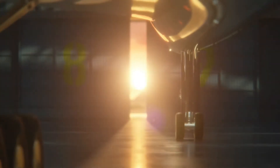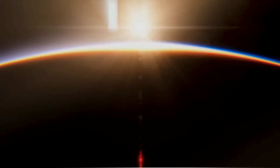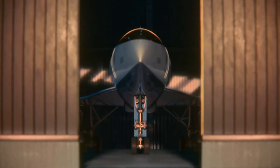Supersonic air travel has always messed with the concept of time, such as being able to fly across the Atlantic and land before your scheduled departure time. But plane maker Boom managed to reach new heights of temporal irony with the latest iteration of its Overture supersonic aircraft.